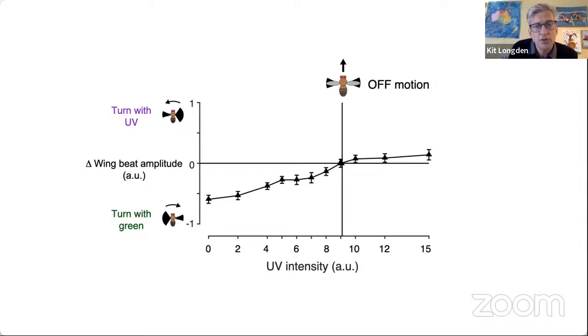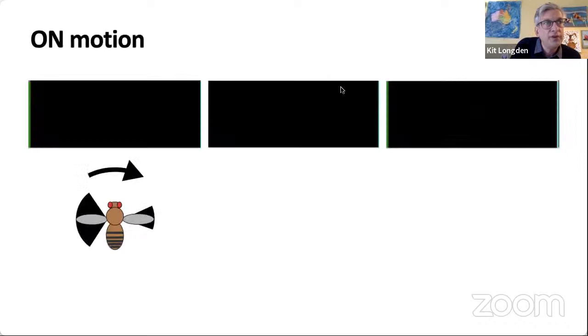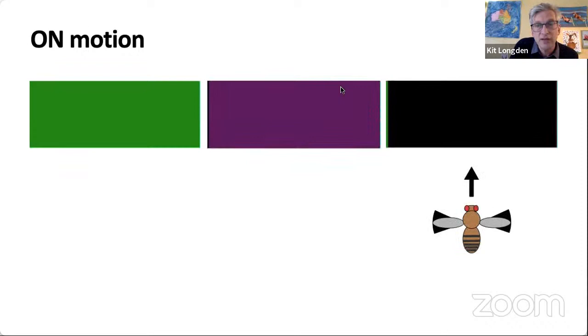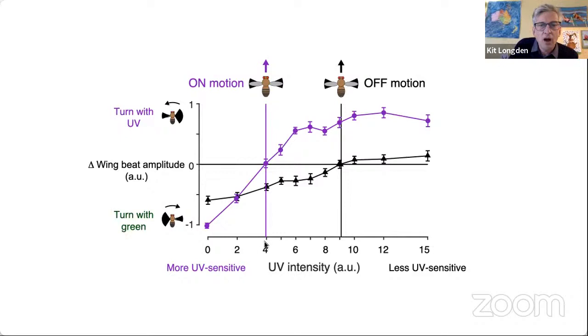We can repeat this for on motion. When the green edge moves right, she turns right; and when the UV edge moves left, she turns left. I can vary the UV intensity so that the green and UV balance and she flies straight. The UV intensity needed to balance green for on motion is about half that needed for off motion. This means that in this setup, on motion processing is twice as sensitive to UV as off motion — that's a big difference.